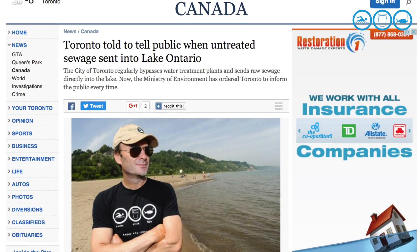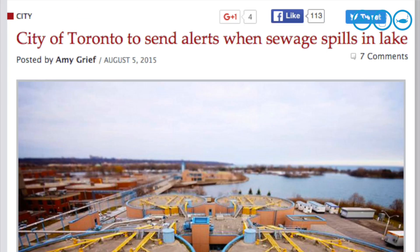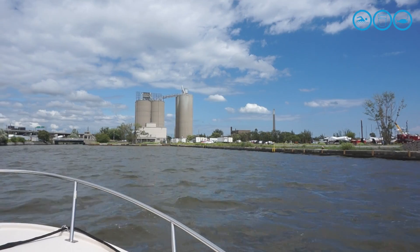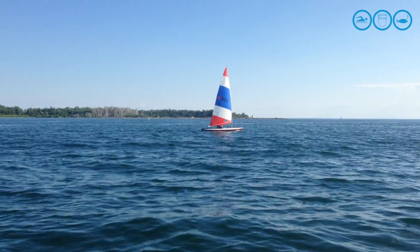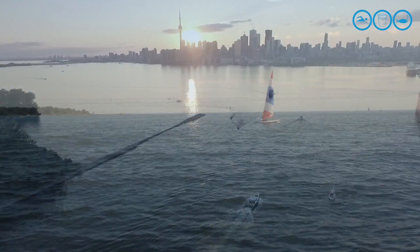The headlines sound scary — sewage in Toronto Harbour. But headlines don't tell the whole story. The further you go from those nine outfall areas in the mouth of the Don River, the cleaner the water gets. By the time you reach the islands, Lake Ontario is mostly clean. If we stop the sewage flows, we can have our harbour back.